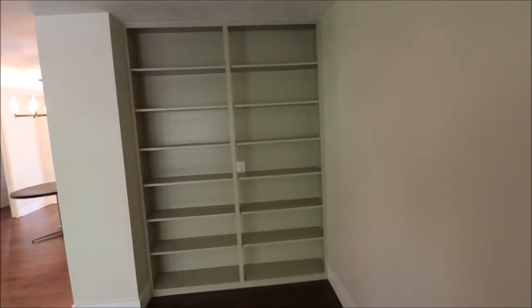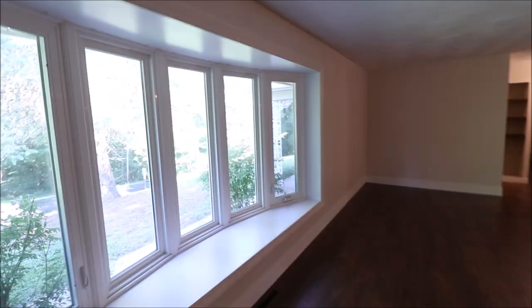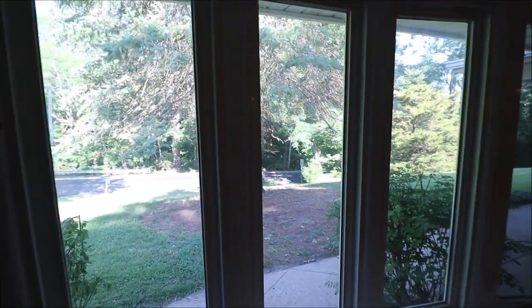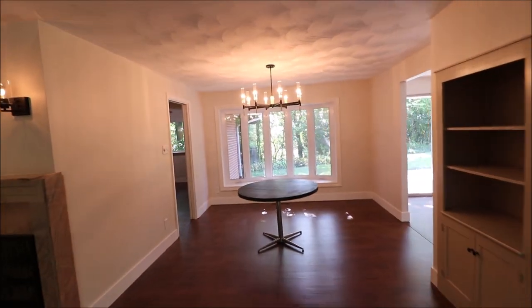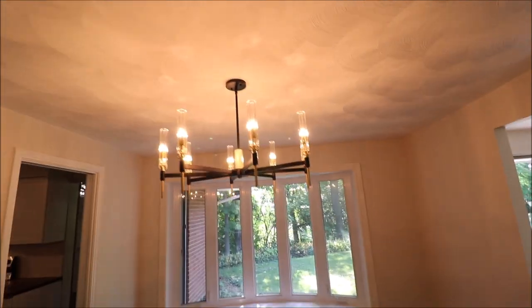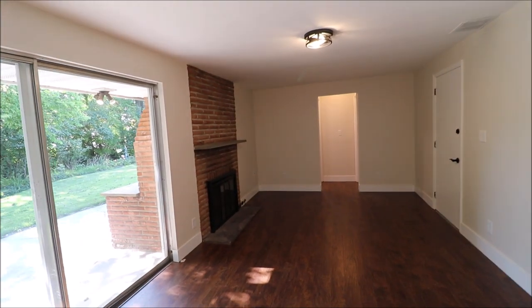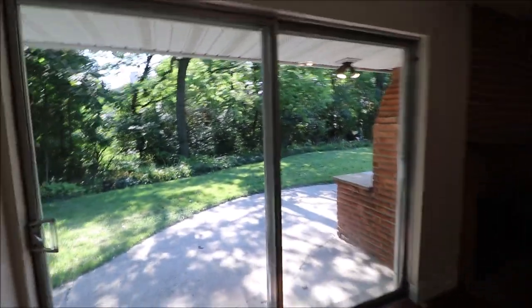All the windows in the home have been updated. New baseboards, new fresh paint throughout the house as well. There's a nice built-in bookcase with an outlet for holiday decorations. This big bay window overlooks the front of the property — this is where you'll see deer; the current owner has pictures. Dining room here with another bay/bow window and a new light fixture. Then the family room with a gas fireplace as well.